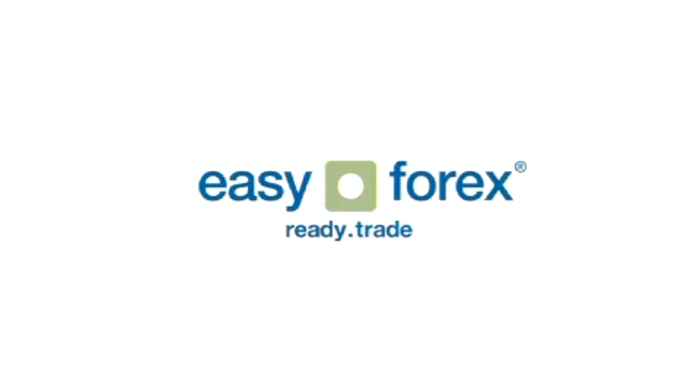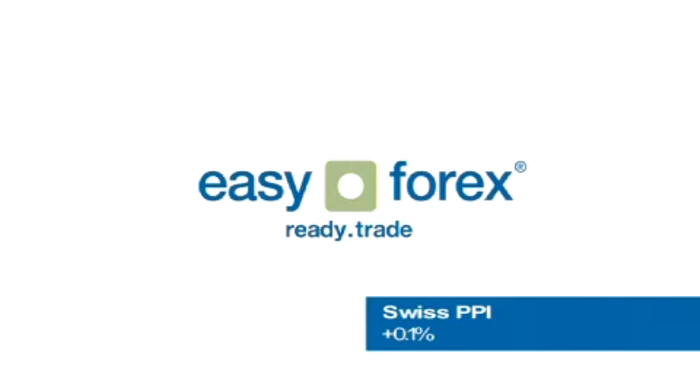And of course, for more up-to-date information, please visit us at easy-forex.com. Watch out for these market movers: at 7:15 GMT in Switzerland, we have the Swiss PPI month-on-month, forecast to rise by 0.1%. At 12:30 GMT in the US, we have retail sales month-on-month, forecast to rise by 0.4%. And at 12:30 GMT in the US, we have unemployment claims expected at 354,000.